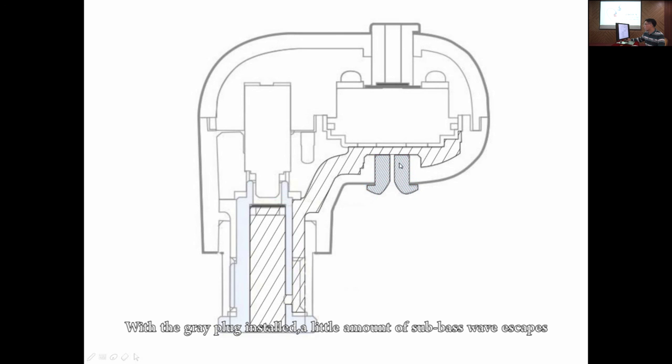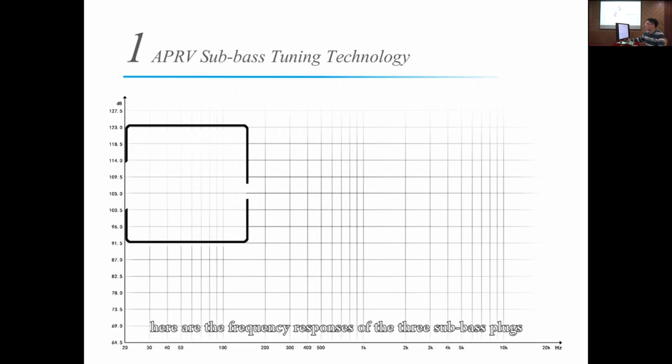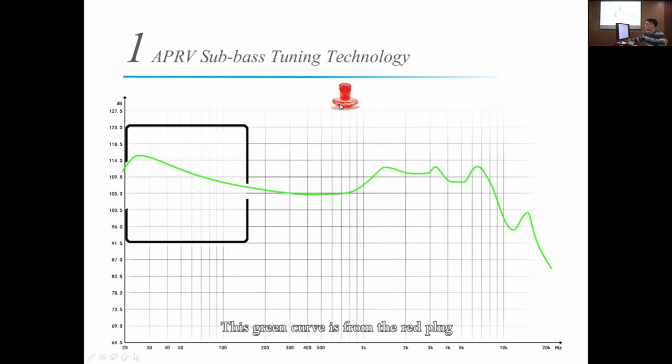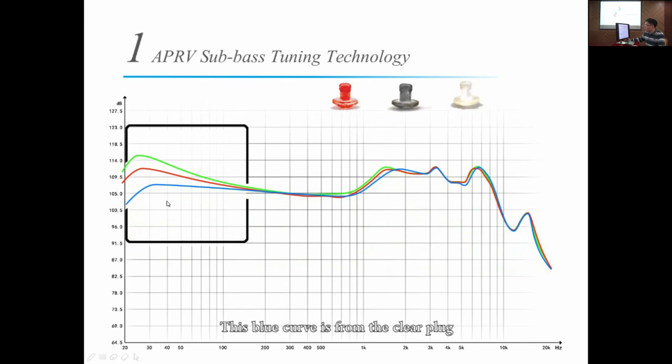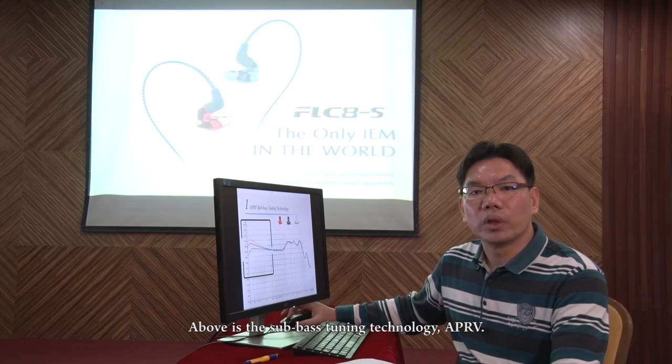With the grey plug installed, a small hole allows a little amount of sub-bass wave to escape. Sub-pressure in the chamber is medium, so it gets a medium sub-bass. With the clear plug installed, more sub-bass escapes. Sub-pressure in the chamber is weak, so it gets a weak sub-bass. Here are the frequency responses of the three sub-bass plugs. The green curve is from the red plug, the red curve is from the grey plug, and the blue curve is from the clear plug. Above is the sub-bass tuning technology, APRV.